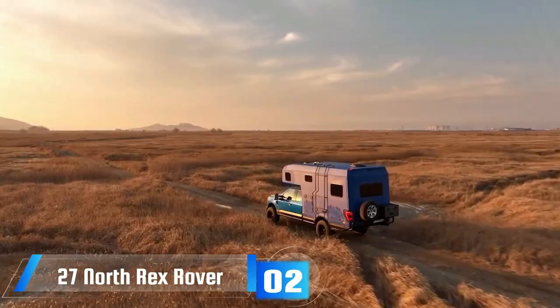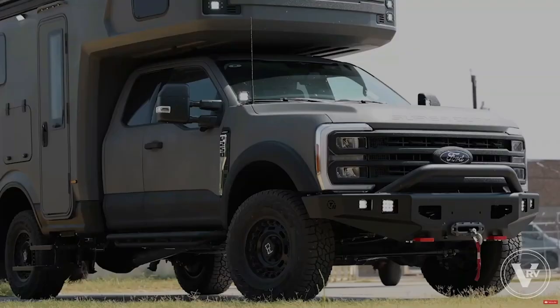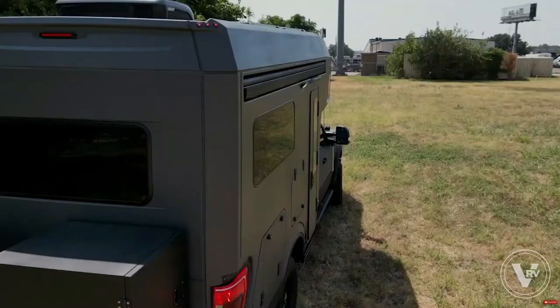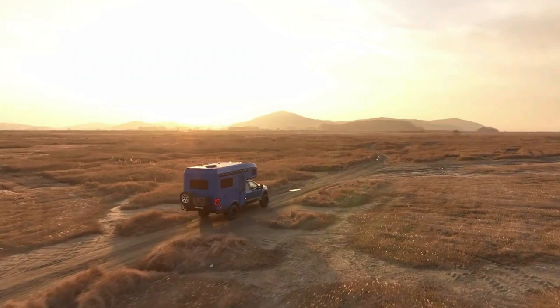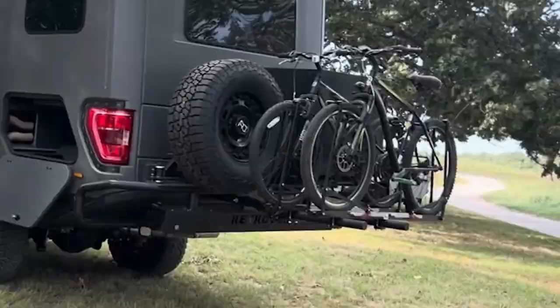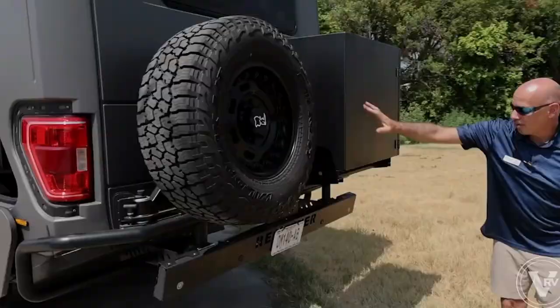The 27 North Rex Rover is beckoning for the adventurous road tripper. Built on a Ford F-250 chassis, this motorhome promises an all-terrain adventure thanks to its powerful 430-horsepower V8 engine. Equipped with towing hooks and a winch, it's prepared to face the toughest campsite challenges.